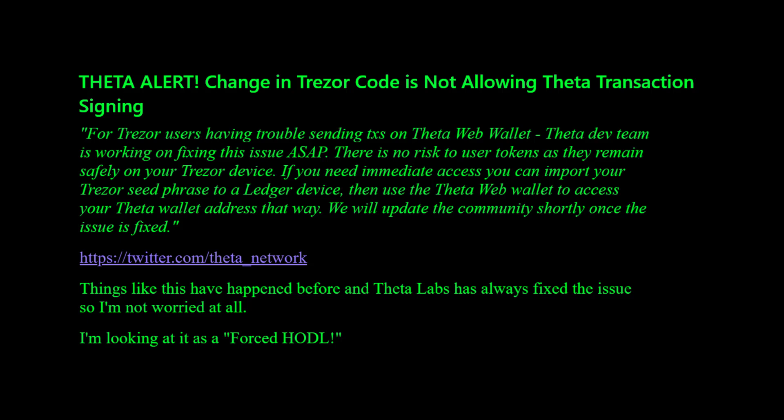I'll include the Twitter link from his email below the video. According to this, if you need immediate access to your Theta on the Treasurer, you can use the seed words for your Treasurer and put it on a Ledger and access it that way. I have not tested that — I don't have a Treasurer so I'm not exposed to this issue — but I saw a couple of comments on my last video regarding this problem, so this is apparently what's going on. Hang in there folks — as Bick says, he looks at it as forced hodl.